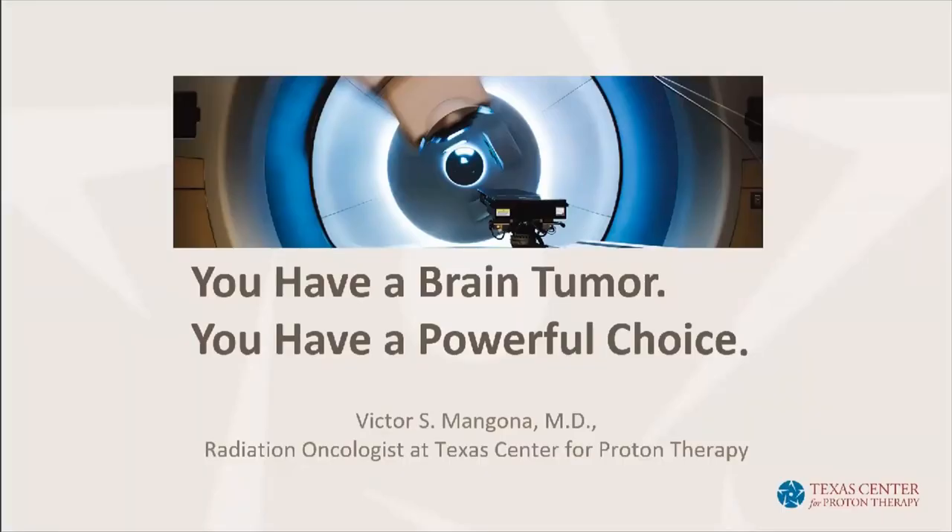Welcome, everyone, and thank you for joining us today to learn about proton therapy as a treatment option for brain tumors. This is the first event in a brand new educational series where we'll be discussing proton therapy for various cancer types. My name is Lindsay Foster, and I serve as the oncology liaison for the Texas Center for Proton Therapy.